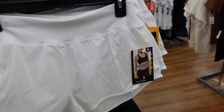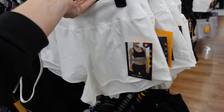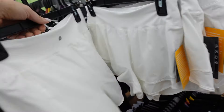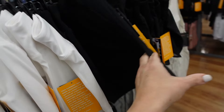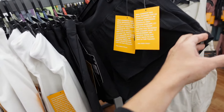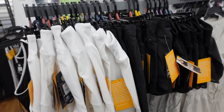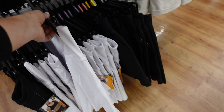I'm also seeing from Avia a shorter short. These are a 2.5-inch inseam. They're flowy. They have the built-in liner, we do have coverage. The white also comes in black, and they are $12.98. The active skirt also comes in solid white.